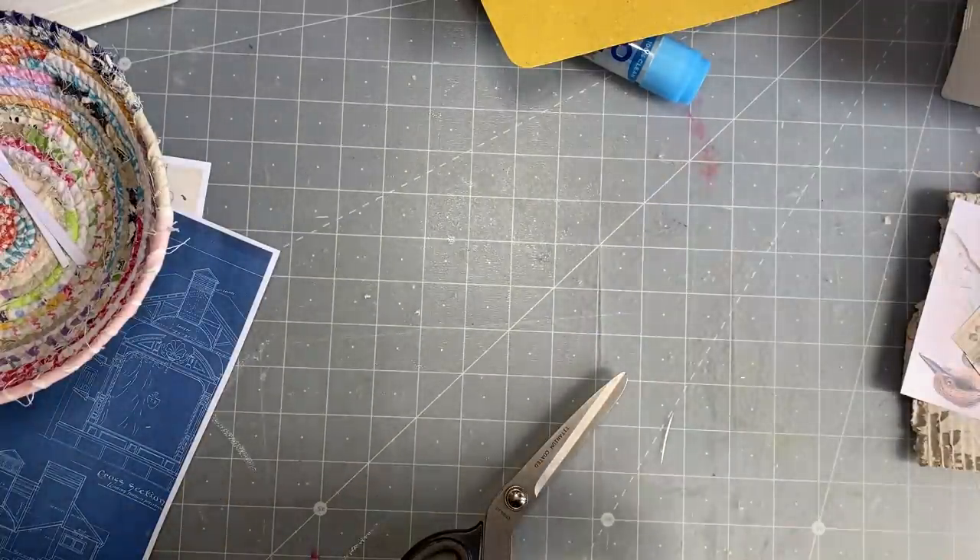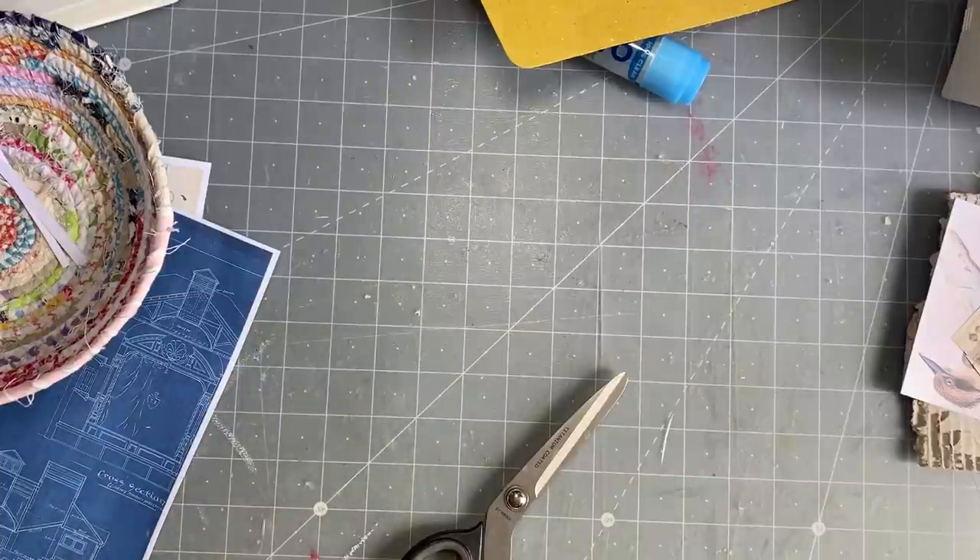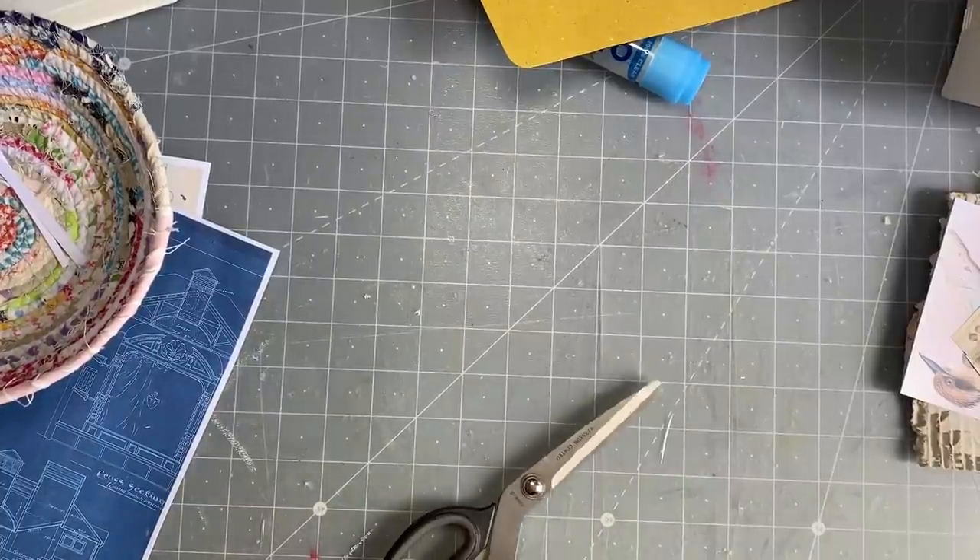I'll try to cover most of that. I'm thinking I might make some sort of file folder index card-looking thing.